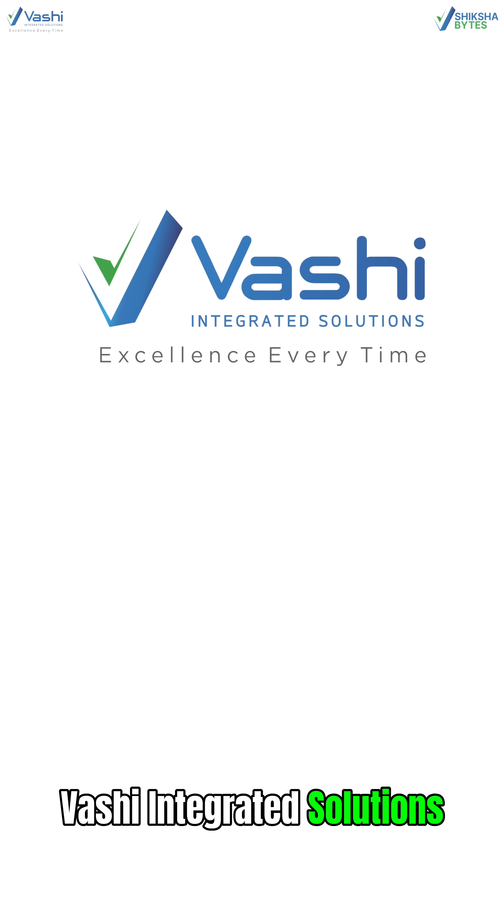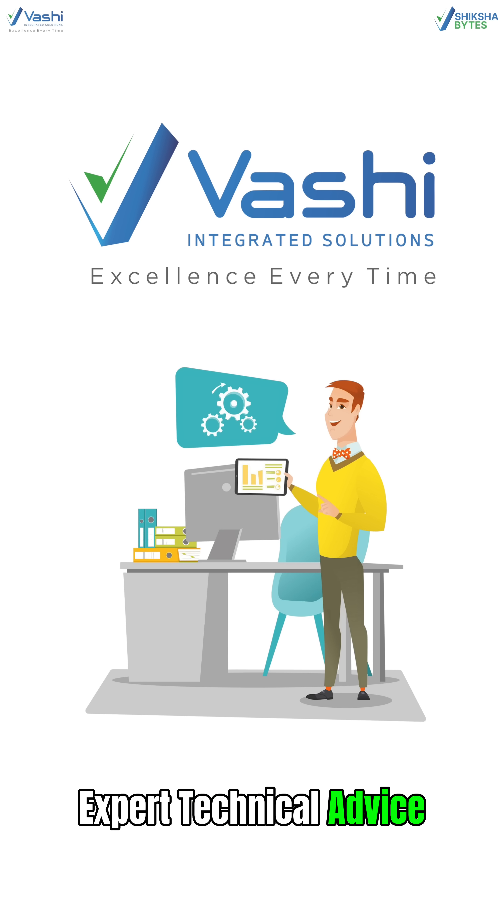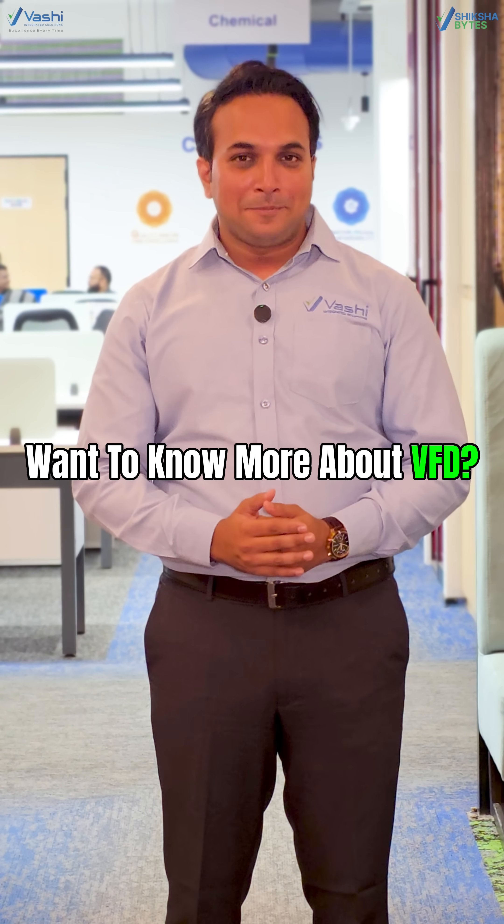That's why at Vashi Integrated Solution, we offer global VFD brands, expert technical advice, and ready stock — so you don't lose time. Want to know more about VFDs? Please stay tuned.